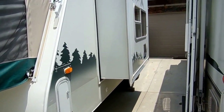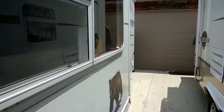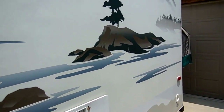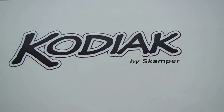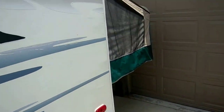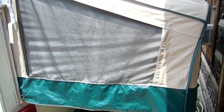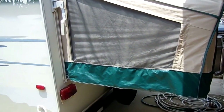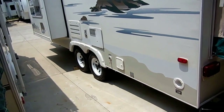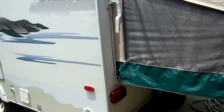No delamination. The striping and finish for the year model looks good. Got the DSI water heater. All the decals look good — no peeling, no cracking. Canvas on the front and rear bed both look great. It's got the rear spare tire and the tires look great, almost brand new. This is a nice little camper for the money.